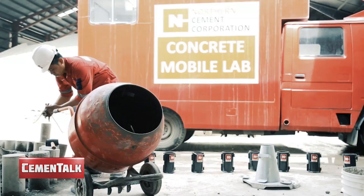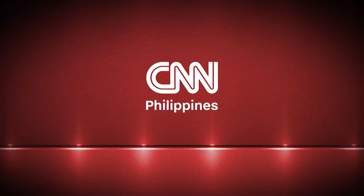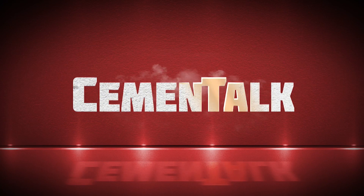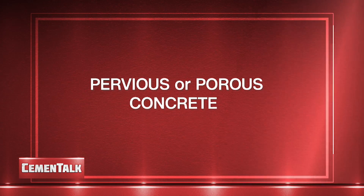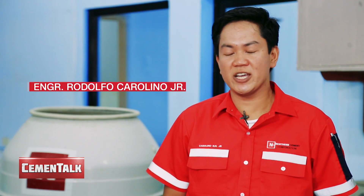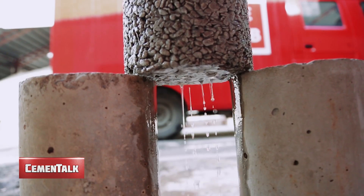Welcome to Cement Talk, your one-minute guide to everything and anything concrete. Pervious concrete, or porous concrete, is a special type of concrete mix with high porosity, used in concrete flatwork applications that allows water from precipitation and other sources to pass through.